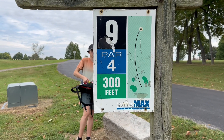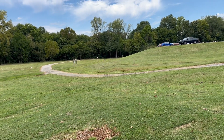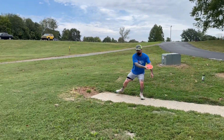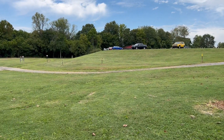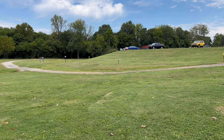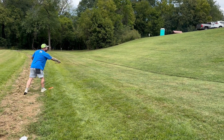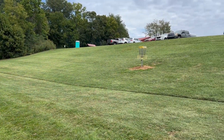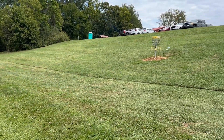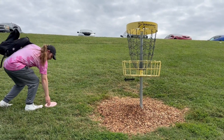Here we go — hole nine. It sits right there on the side of the hill, not much to it. Come on, get down quick. Oh my gosh. Left his bag hanging back there.